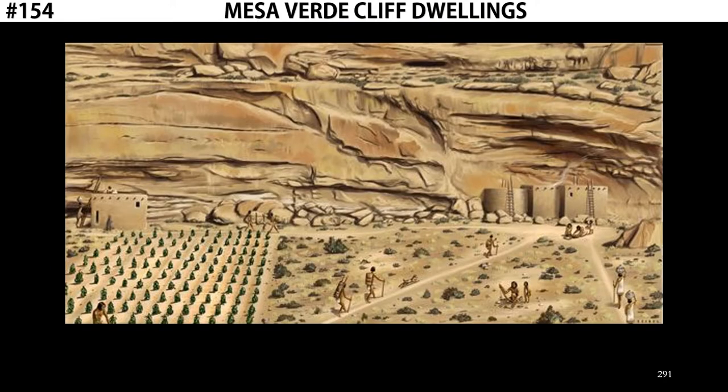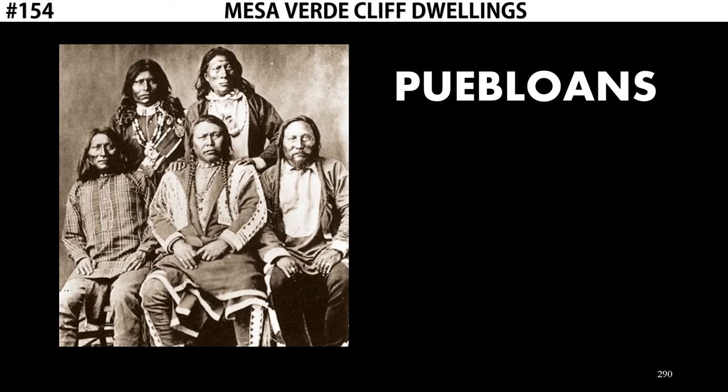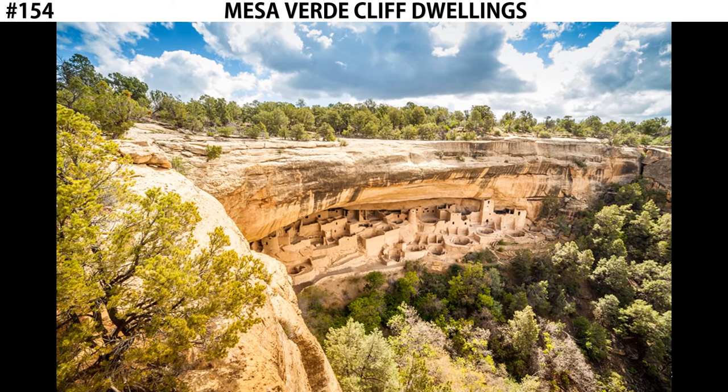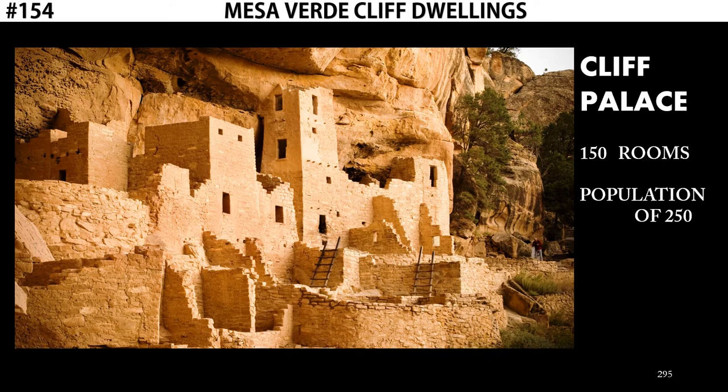The Puebloans would farm the top of the mesa. Their source of food was the farmland located on top. Although they did not live on top of the mesa, they lived instead in houses built into the cliff face below. There are a number of these cliff dwellings. The most well-preserved is Cliff Palace. It's not the biggest — it's only about 150 rooms — but it could hold a population of probably about 250, and it's in great condition.